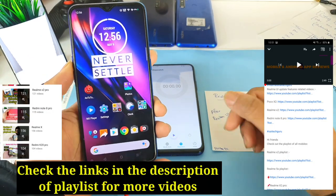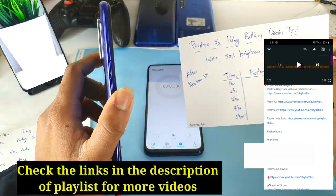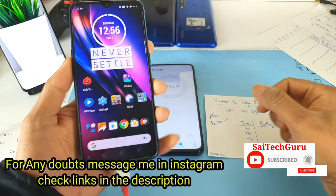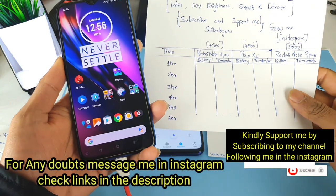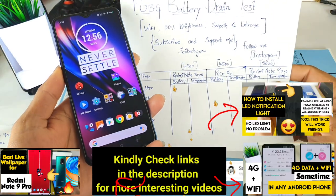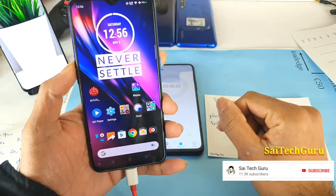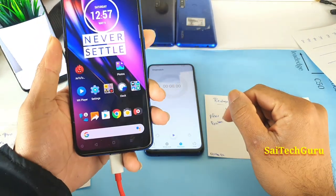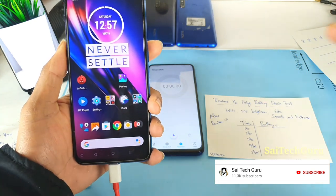Hi friends, I am Sai Chesnya. Welcome to Sai Techker. In this video I am going to do a Realme X2 PUBG battery drain test after the Realme UI update. If you are watching this channel for the first time, please subscribe because I'll be posting plenty of battery drain tests. Stay tuned — I'll be uploading videos on three different smartphones in terms of battery PUBG testing very soon. Right now the Realme X2 has received the Realme UI update, so let's check if there's any difference in PUBG gameplay.